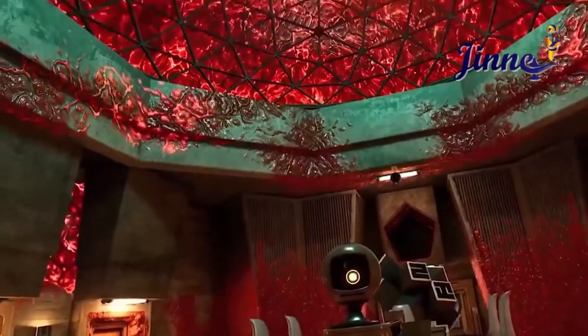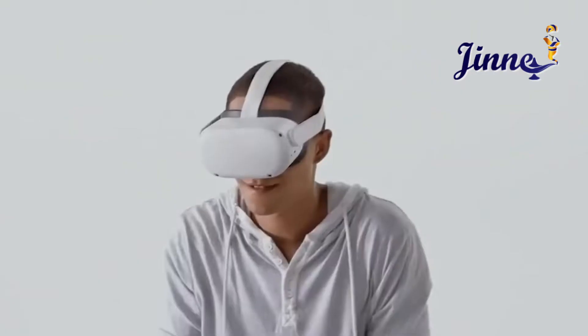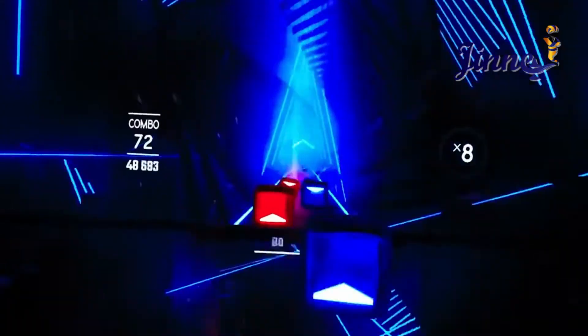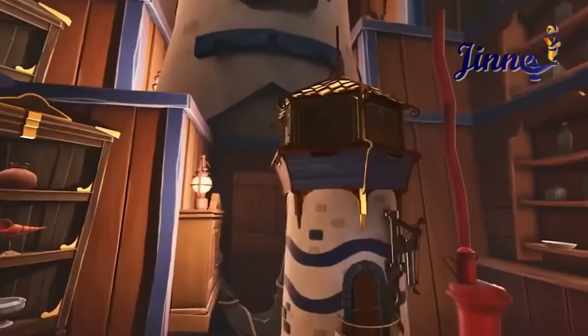Every detail has been engineered to make virtual worlds adapt to your movements, letting you explore awe-inspiring games and experiences with unparalleled freedom. No PC or console is required to use our VR system.